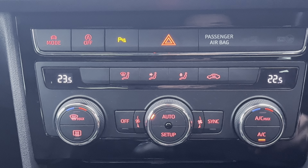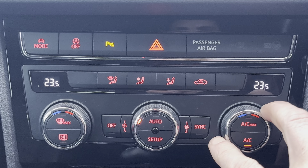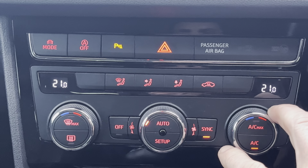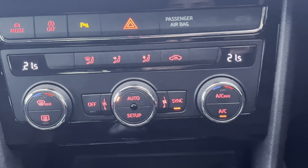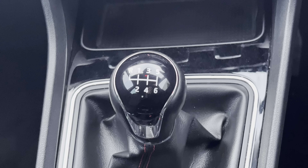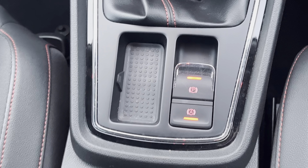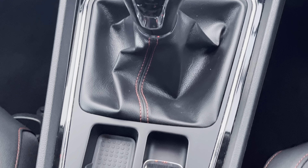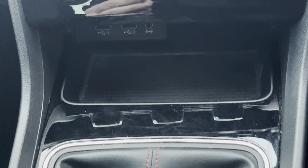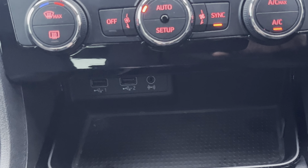Dual zone climate control allows you to adjust the temperature for the passenger side independently from the driver, or the driver can adjust both at the same time. There's also a six speed manual gearbox, an electronic handbrake and electronic parking hill brake, and if you move the gear lever out of the way there are two USB sockets and an auxiliary jack.